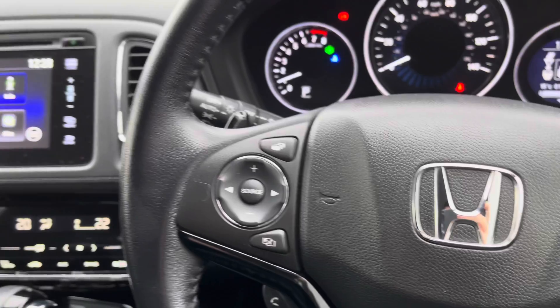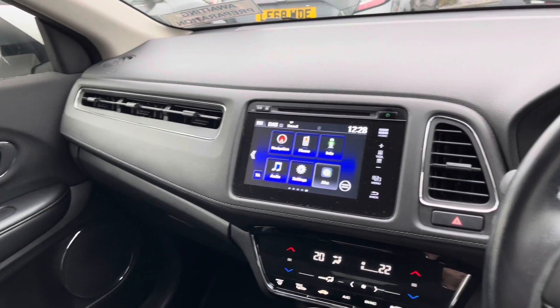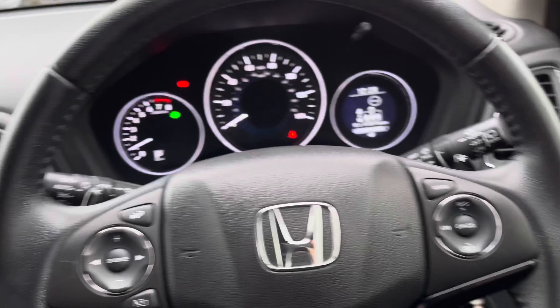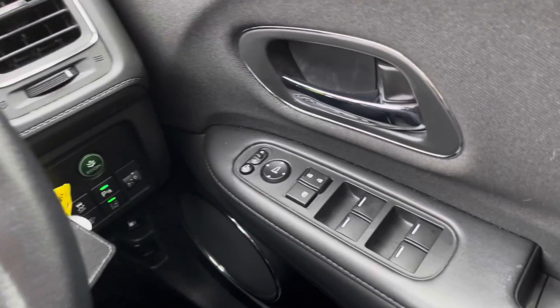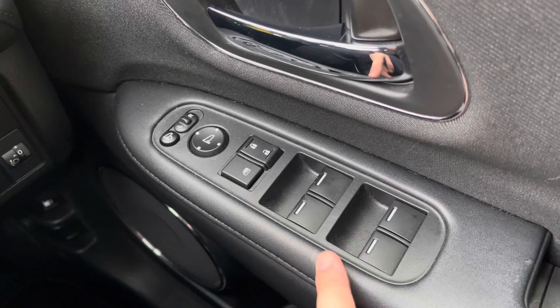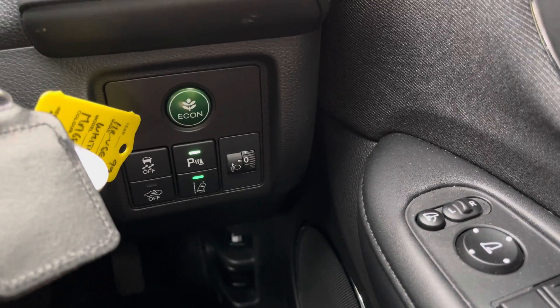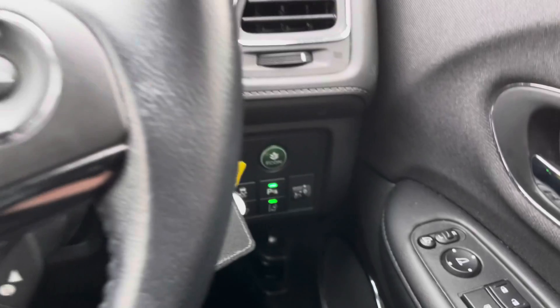Once behind the wheel of this Honda HR-V, there is plenty to like. Lots of soft-touch materials throughout, especially in the dashboard and the doors, and everything subtly put together. The driver control panel will offer electrically operated folding and heated wing mirrors, auto-locking and auto-windows, whilst various safety systems will also be available, such as lane departure warning.